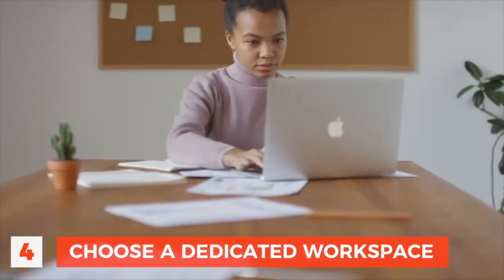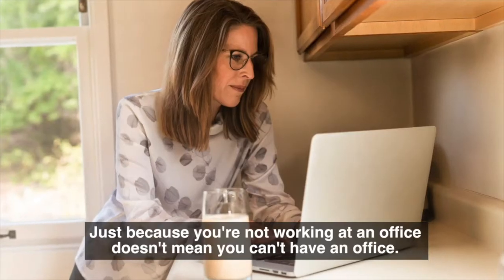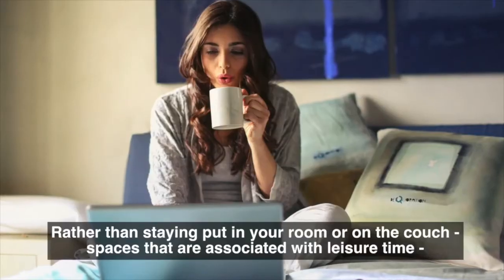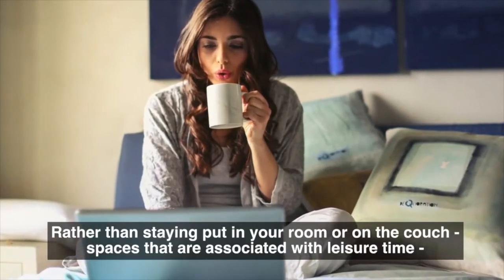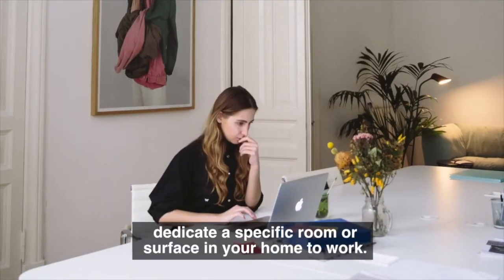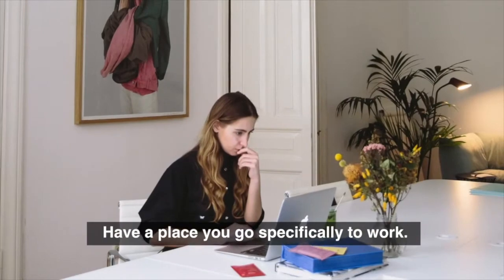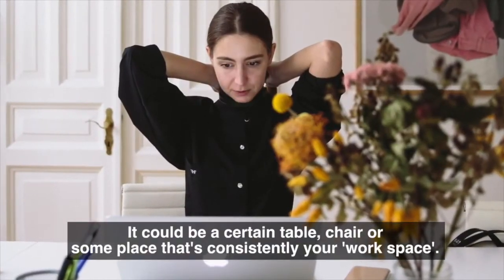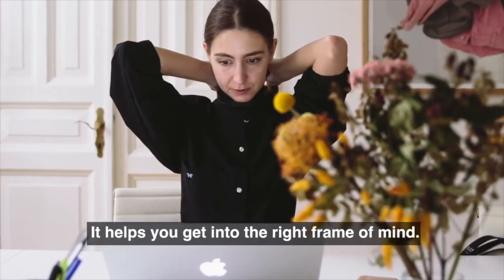Number 4: Choose a dedicated workspace. Just because you're not working at an office doesn't mean you can't have an office. Rather than staying put in your room or on the couch — spaces that are associated with leisure time — dedicate a specific room or surface in your home to work. Have a place you go specifically to work; it could be a certain table, chair, or some place that's consistently your workspace. It helps you get into the right frame of mind.